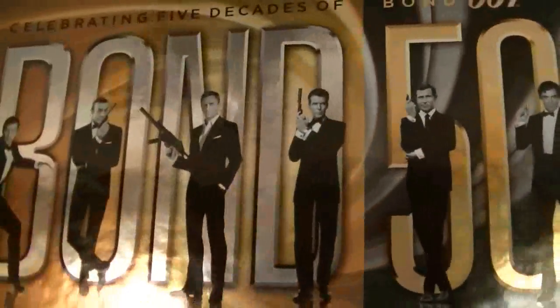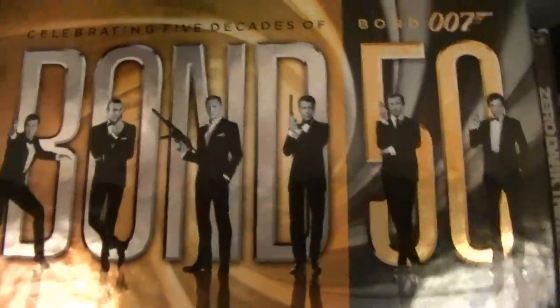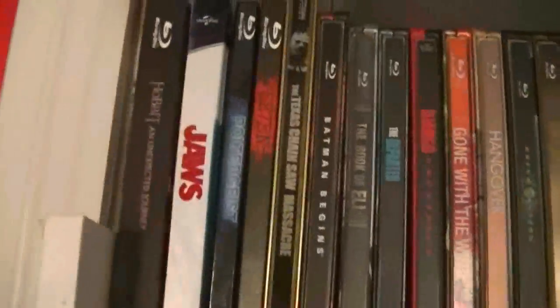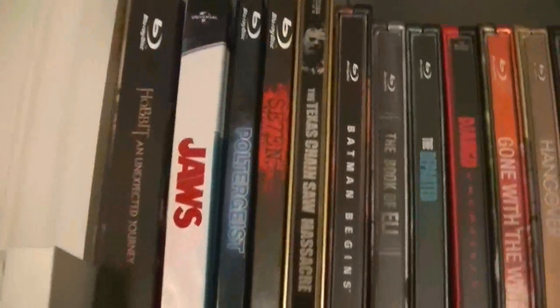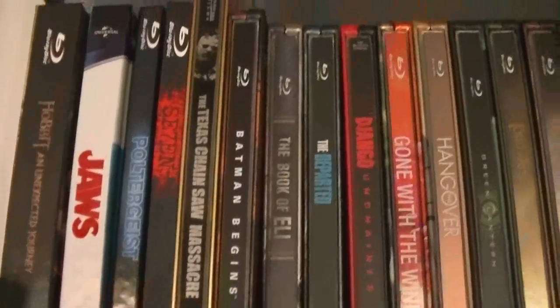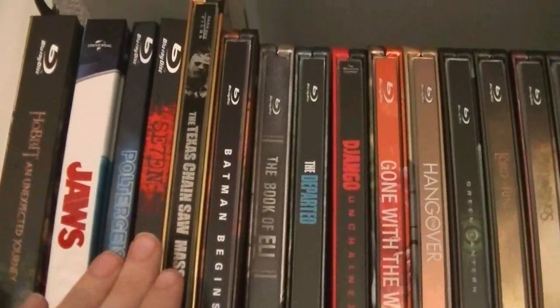One of my favorite things is my Bond 50 collector's edition. It has all the films — very cool — except for Skyfall, but I bought that of course. Here's a few Digi books. Thanks Chill Pilgrim, Corey Reviews, and Notorious 7.